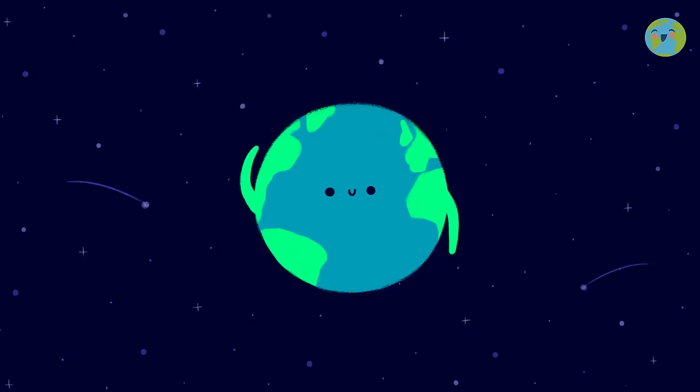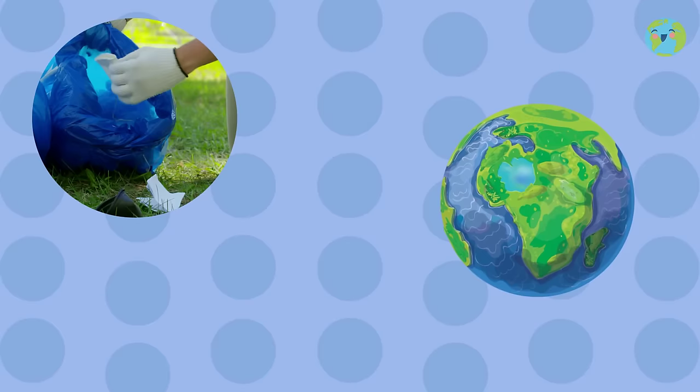Hello friends! We are going to see how with very simple actions you can also help our planet a lot.